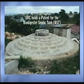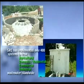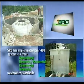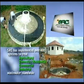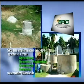The SRC, the owner of a patent for the biodigester septic tank, has implemented over 400 systems to treat agricultural, residential, commercial, and industrial wastewater island-wide.